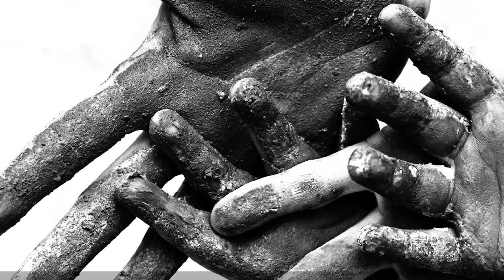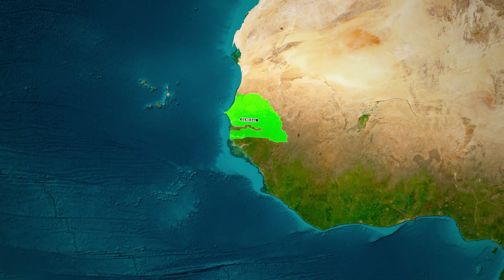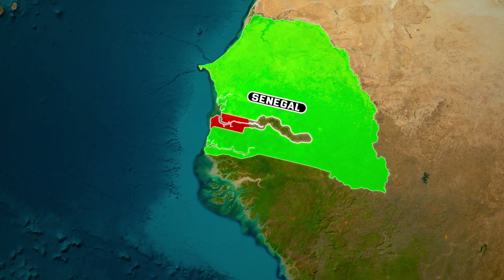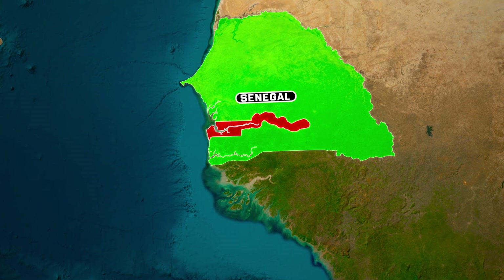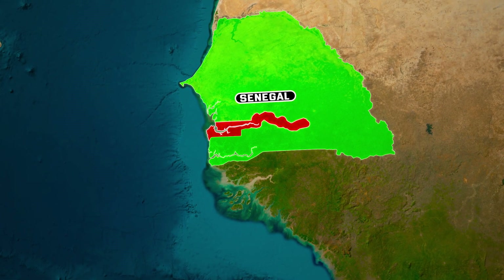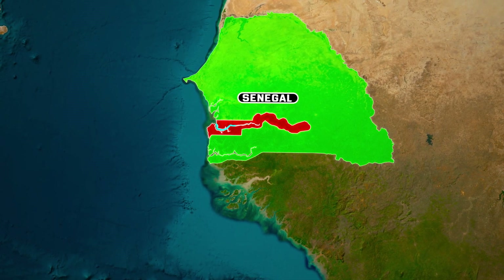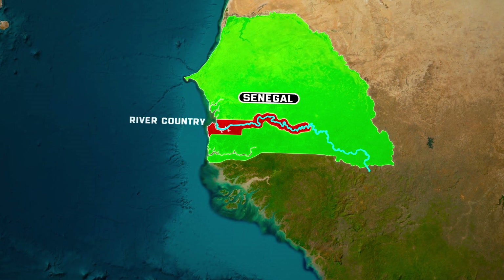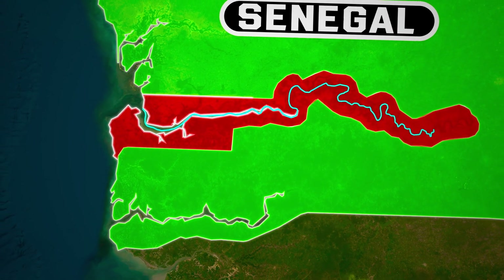Before we get further into the story of Gambia's independence, let's look at its map. When you look at a map of Senegal, you might notice something unusual — a different country, the Gambia, slices right through the middle of Senegal. This isn't a mistake. It's because the Gambia is mainland Africa's smallest nation with a unique shape: essentially a long, narrow piece of land on either side of the winding Gambia River. This distinctive geography has earned it the nickname of a river country, with its borders closely following the course of the river.